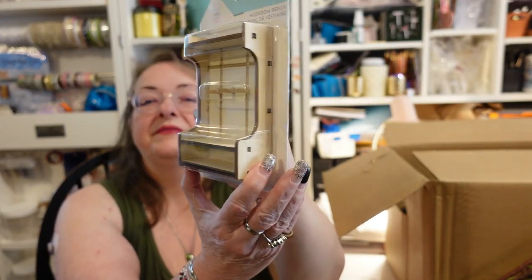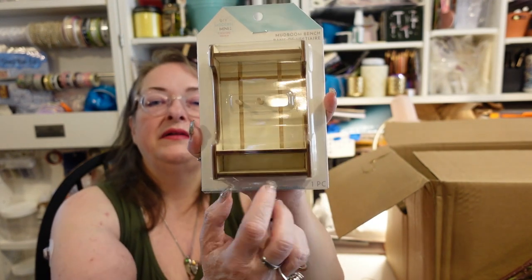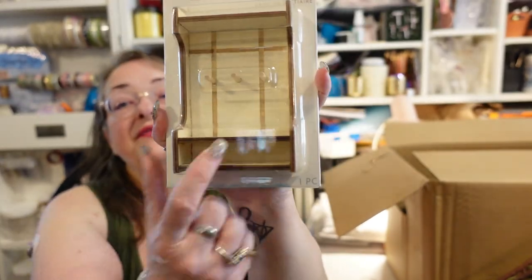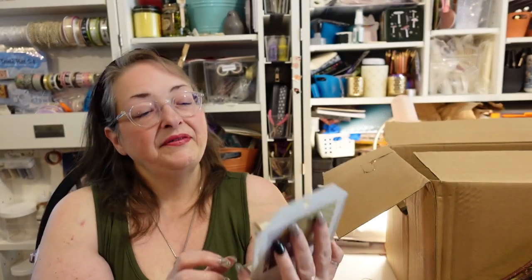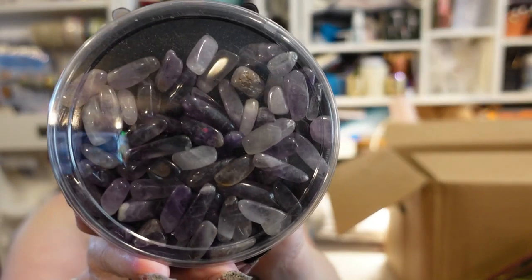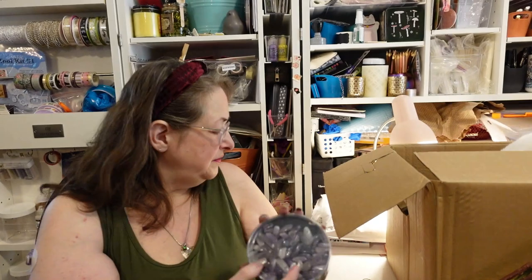A cute little coat rack bench with a shelf up top — you can paint it however you want. I wish they had the price on it. There's also a bag of polished gemstones — amethyst beads by Bead Landing, 24.99 for 5.29 ounces of real polished amethyst beads. And another Bead Landing bag, also $24.99, of semi-precious polished stones in a turquoise color — not sure exactly what stone they are.